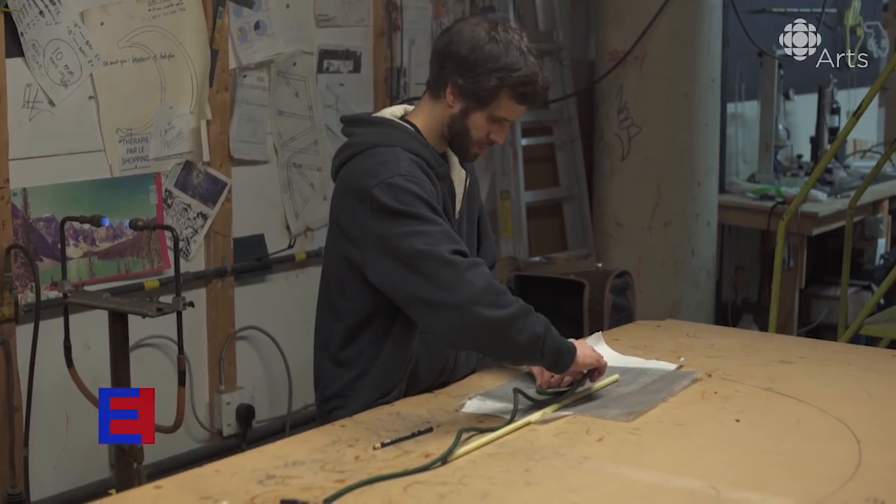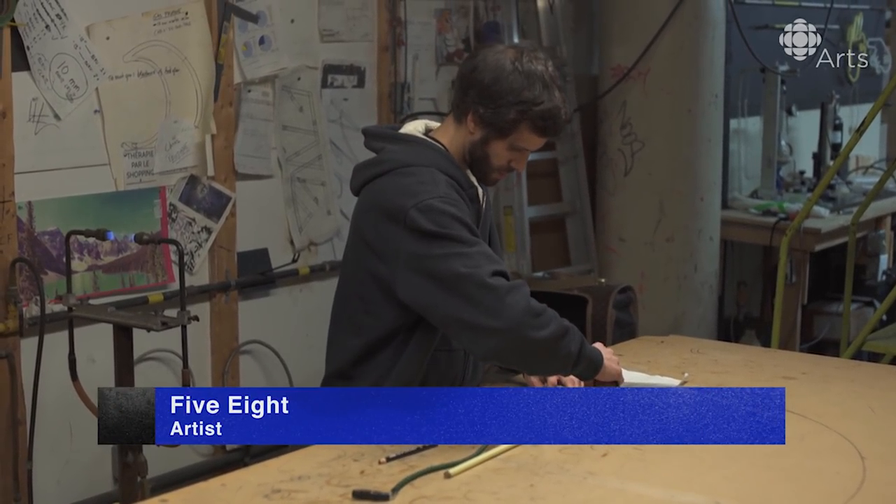My name's Five Eight. I'm a Montreal-based artist, painter, neon bender, mural painter.